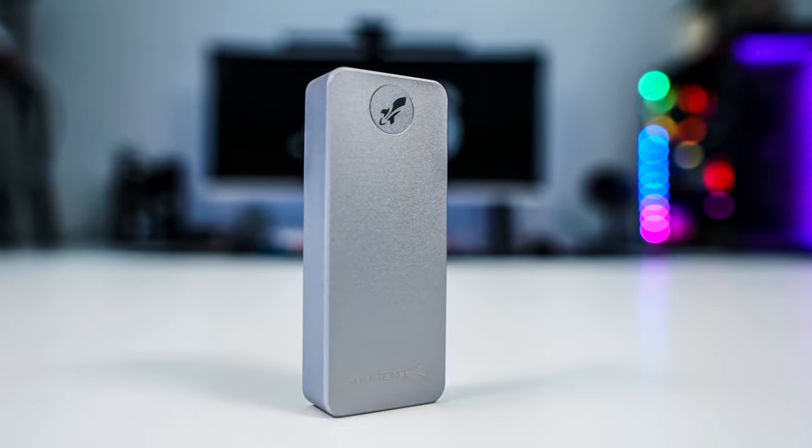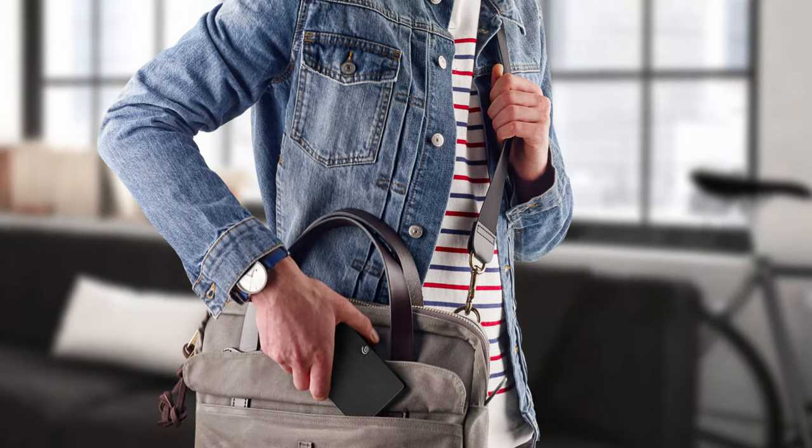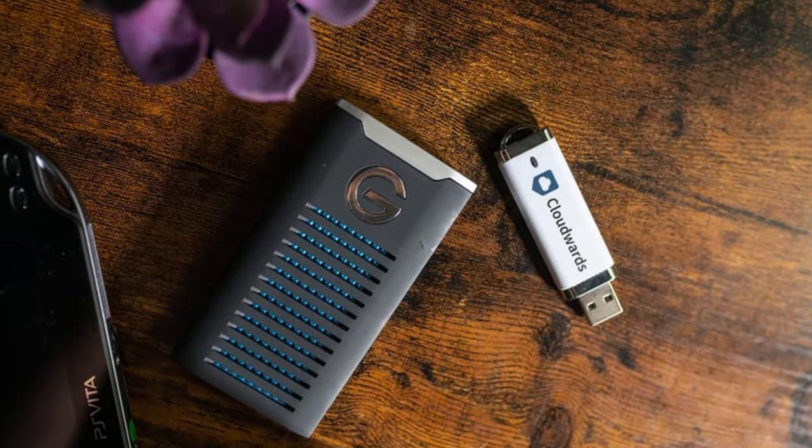Hi guys, welcome back to our channel. In this video we've listed the top six external SSDs for 2021, to help you find the right one for your needs and your budget.